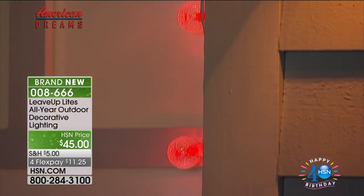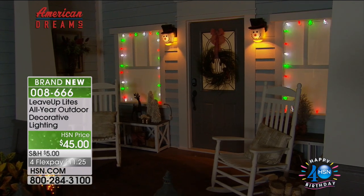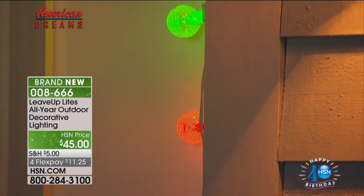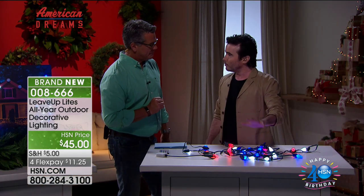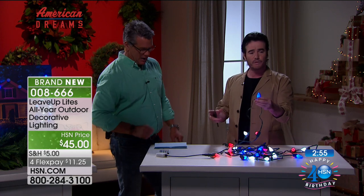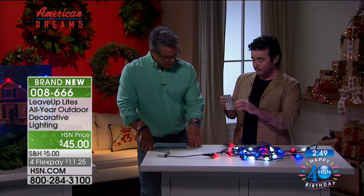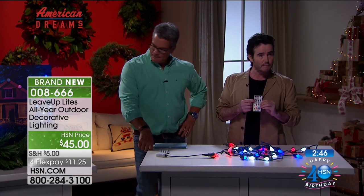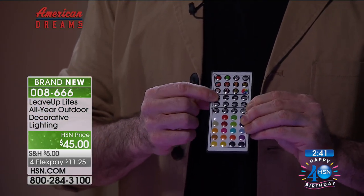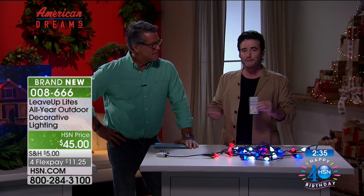They come in two styles — the frosted and the globe, which is faceted. You can use them indoors or outdoors year round. They're going to last over 40,000 hours, somewhere between 40 and 60,000 hours. Do the quick math — that's 13 years if you use them for eight hours a night. We built in a very convenient timer setting — choose eight hour or 12 hour and the light will turn on and turn off exactly when you want automatically, and remember the holiday that it was set at.